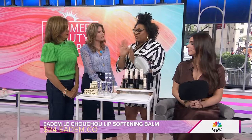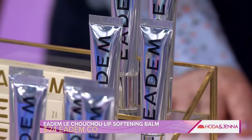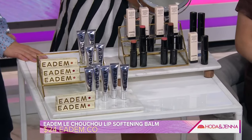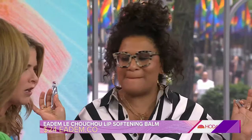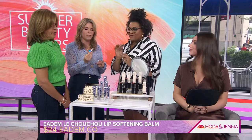Let's talk makeup. This is a new launch from Edom, which we know for their skin care — really great skin care — but now they're getting into color cosmetics. This is their first lip product. It's a lip balm that exfoliates, moisturizes, and gives you color. I'm going to put some on so you guys can see because I love a demo. Look at that color — I like it. You can also use it at night as a lip treatment. There's a clear one, and there are five colors.